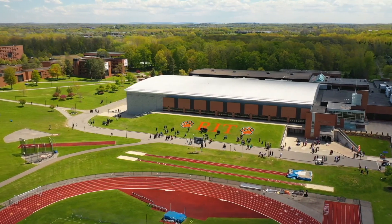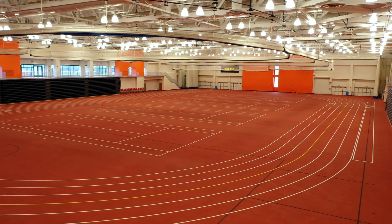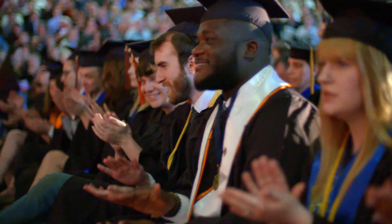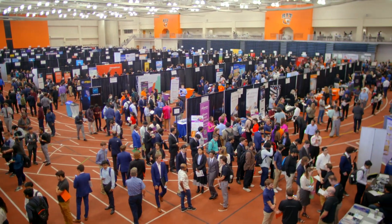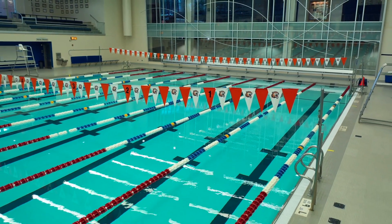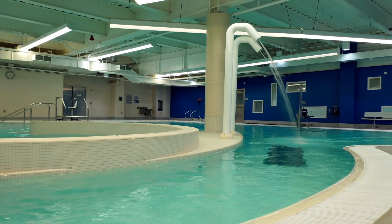Our next stop is the Gordon Field House and Activity Center. The Gordon Field House houses three indoor intramural playing fields adaptable for multiple sports activities, as well as a varsity-use indoor track. The Field House provides a venue for commencement, concerts, and other special events such as the Career Fair and Imagine RIT. Also located in the Field House is the Judson Aquatic Center, which contains an eight-lane competition-sized pool, a diving pool, a resistance lane which most students use as a lazy river, and a 25-person hot tub.